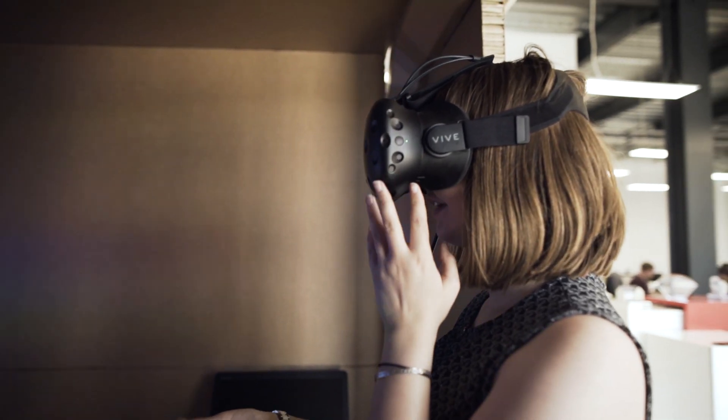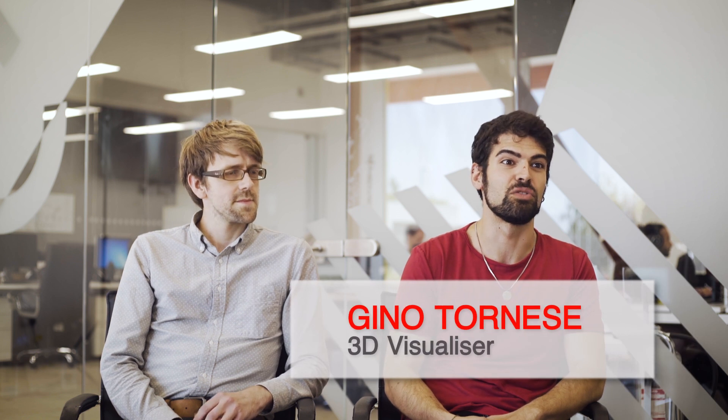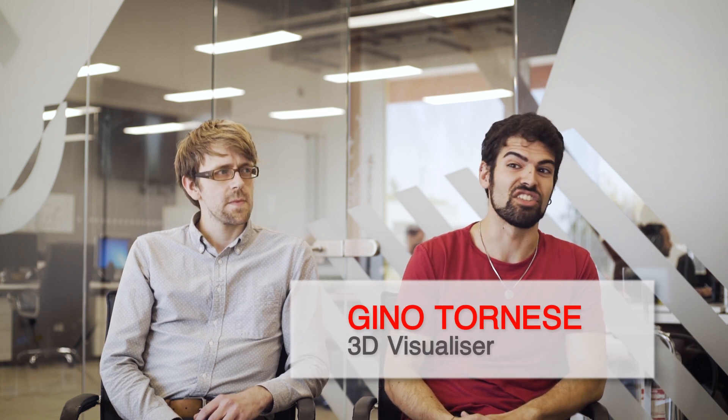Every project is an opportunity to make something new, different, to combine — to make something that doesn't yet exist.